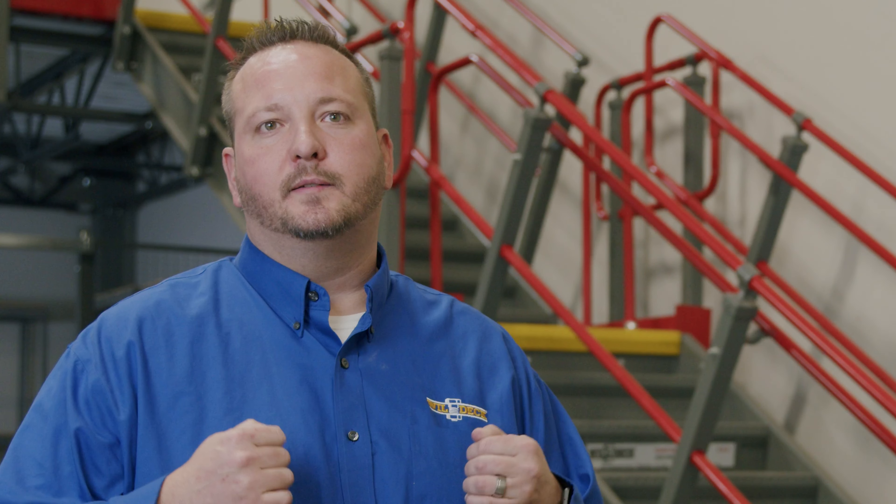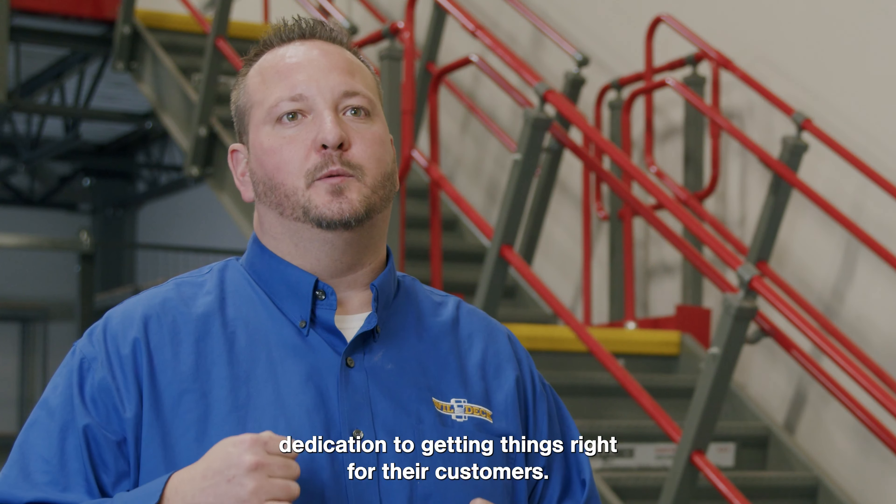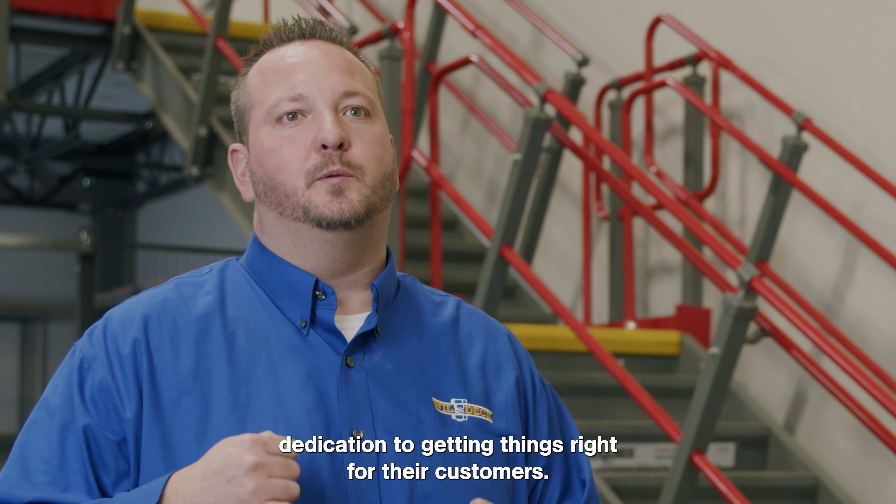Willdeck and Arnold share a lot of the same qualities. Arnold has their silver service policy. Willdeck has a very strong dedication to getting things right for their customers — attention to detail, very customer-service focused — just like Arnold is, and I think it's going to make a great partnership.